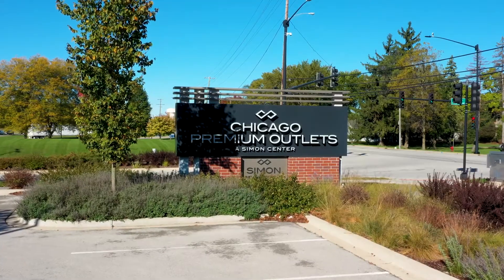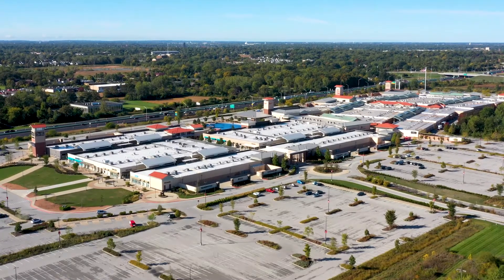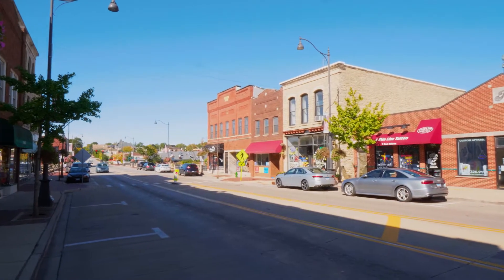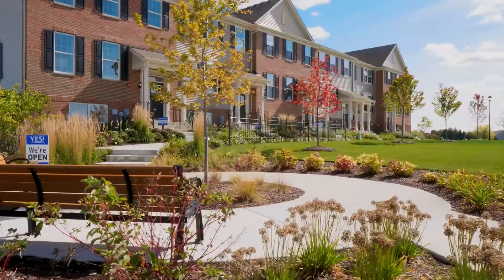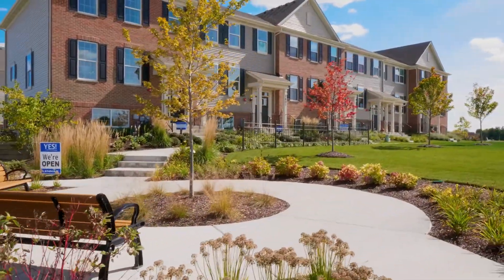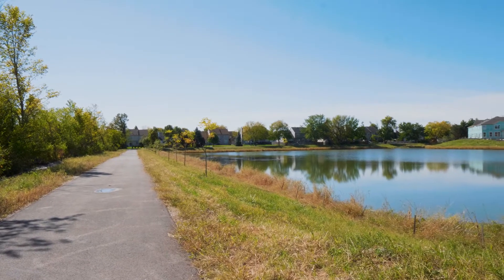Enjoy easy access to shopping including the premium outlet mall, dining, and entertainment in the quaint historic downtown Batavia. Prairie Commons is serviced by desirable Batavia School District 101, and is the perfect community to call home with an abundance of open green space, ponds, and park areas.